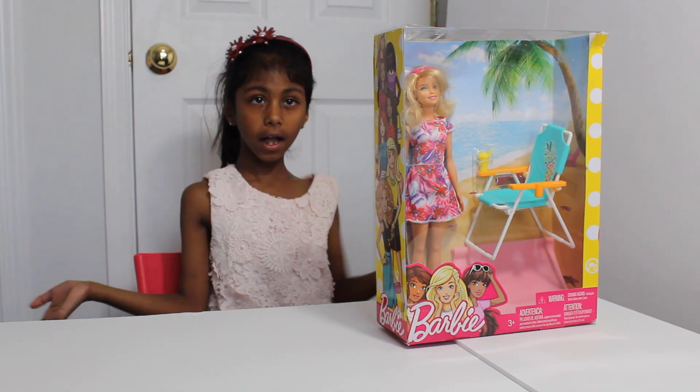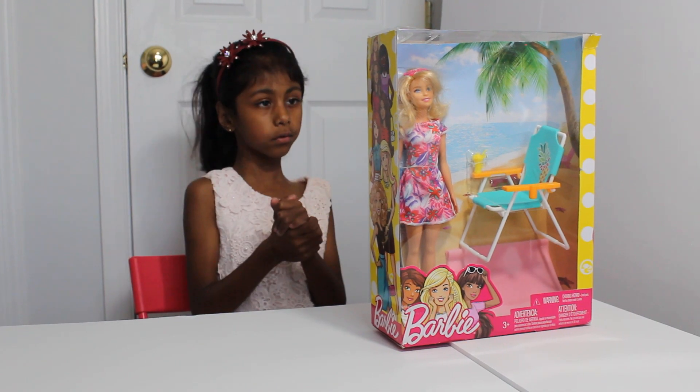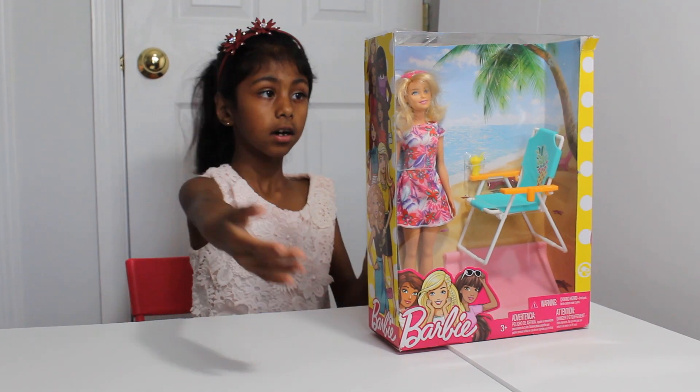Hi, everybody! Welcome to Jalal Dhamley Playhouse. Today we do the Barbie toys.